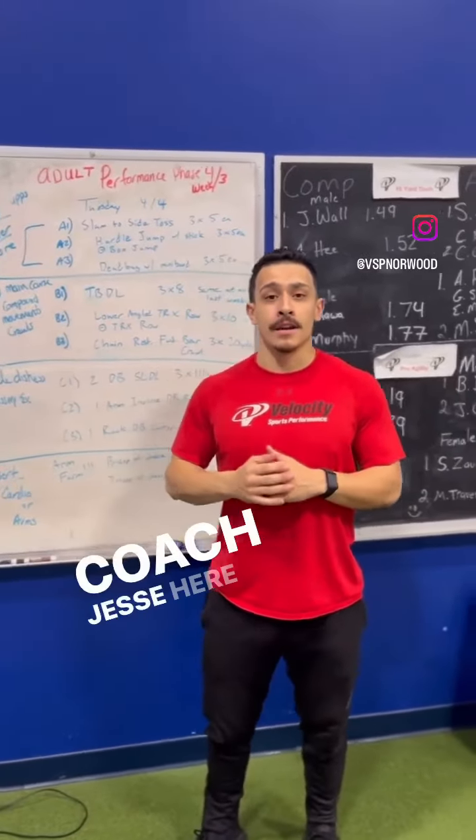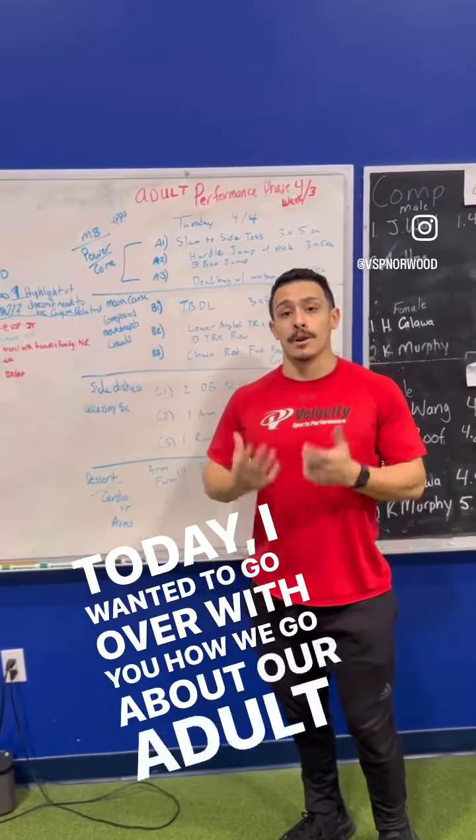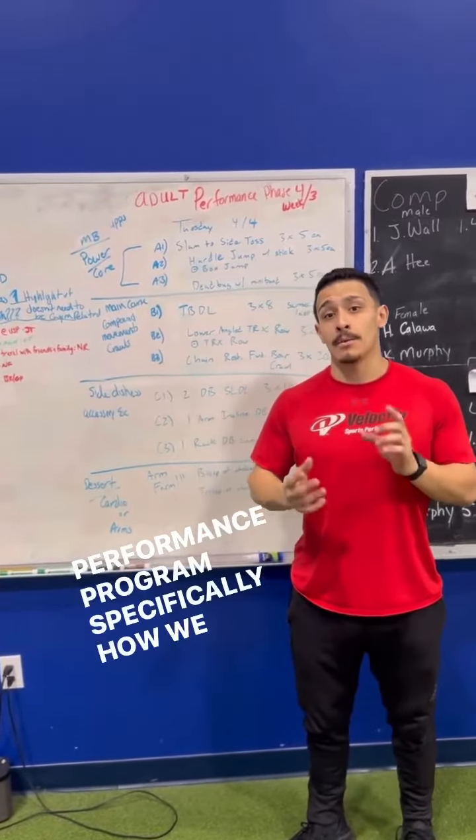Hey, what's going on guys? Coach Jesse here again. Today I wanted to go over with you how we go about our adult performance program, specifically how we structure our workouts.